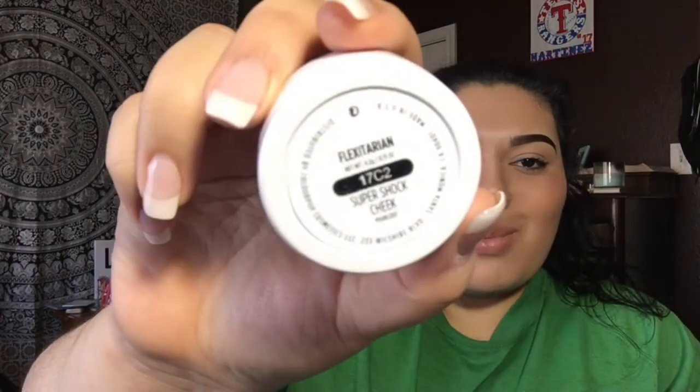It's actually a nude peachy color with some shimmer in it. Next thing I got was a highlighter — I have always wanted to try Colourpop's highlighters, so I got one. I have no idea what color it is, I have to open it. There we go. I love Colourpop's packaging — just the white packaging. This is a Super Shock Cheek highlighter and this is in Flexitarian. That's a little weird — Flexitarian. But it looks so pretty, oh my gosh.